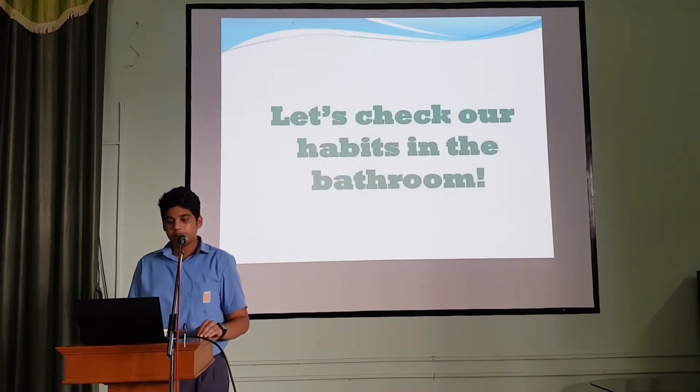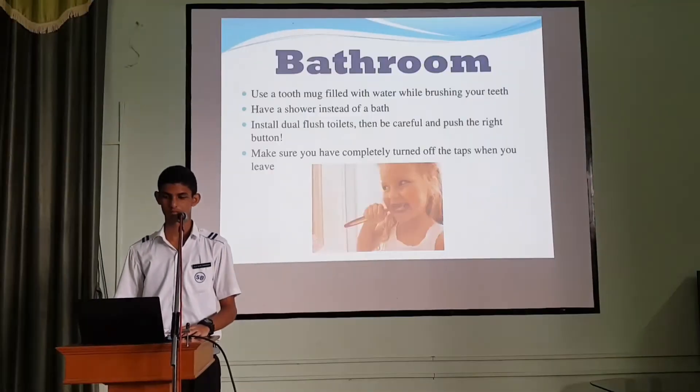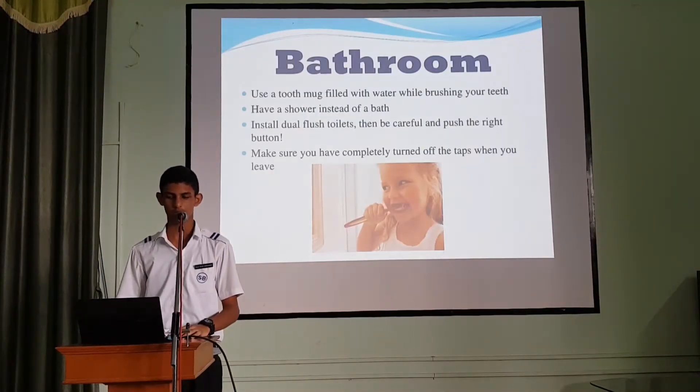Let's check our habits in the bathroom. Use a good mug filled with water while brushing your teeth. Have a shower instead of a bath. Install dual-flush toilets, then be careful and push the right button. Make sure you have completely turned off the taps when you leave.